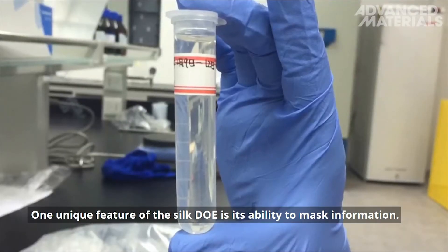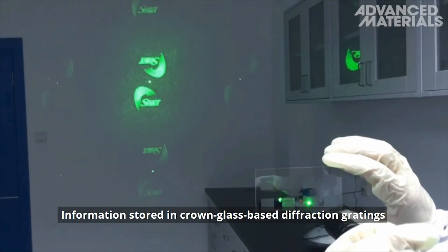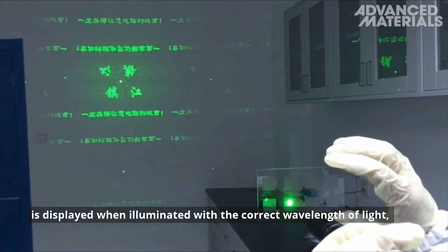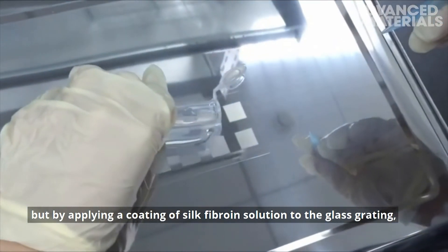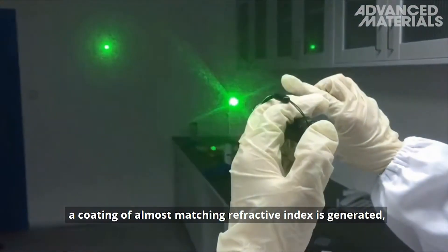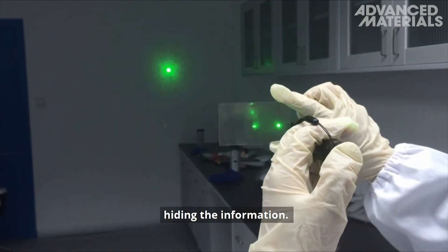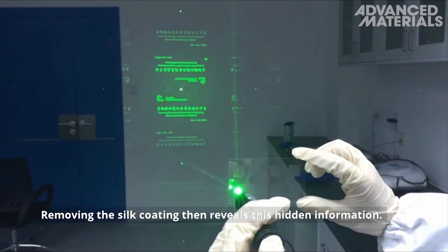One unique feature of the silk DOE is its ability to mask information. Information stored in crown glass-based diffraction gratings is displayed when illuminated with the correct wavelength of light, but by applying a coating of silk fibroin solution to the glass grating, a coating of almost matching refractive index is generated, hiding the information. Removing the silk coating then reveals this hidden information.